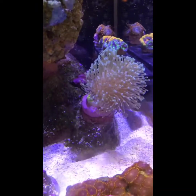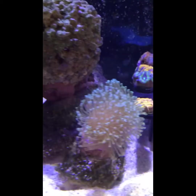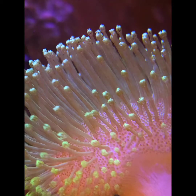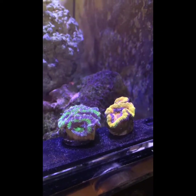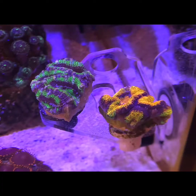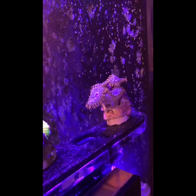Over here I picked up this leather — it's really pretty and I like the movement it adds to the tank. The more orange acan to the right is a MACNA frag — I think it's a clown snot acan. You can't really see the colors well in this video but it's really pretty. And these guys are called utter chaos zoanthids — they're purple with a speckled face and have pretty large polyps compared to the rastas.